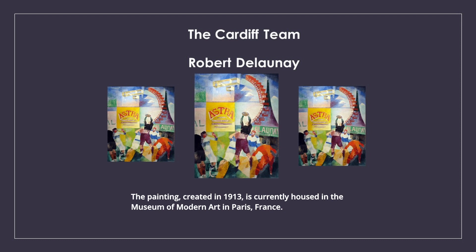Robert Delaunay: The Cardiff Team. The painting, created in 1913, is currently housed in the Museum of Modern Art in Paris, France.